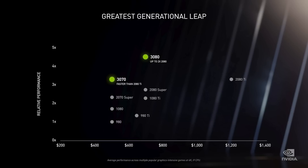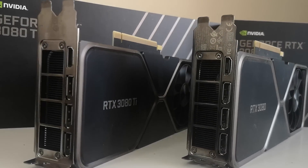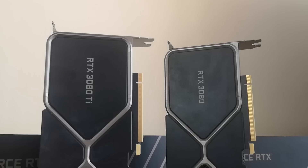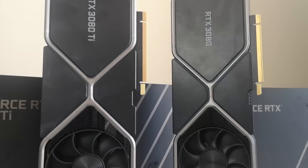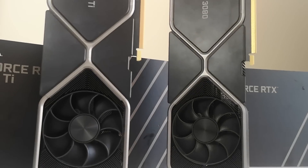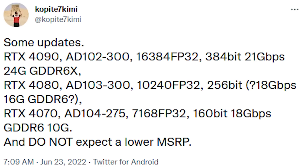Things start to get a little hungrier with the RTX 4080, which has a TDP of 420 watts. This is utilising the AD103-300 core, and features 10,240 CUDA cores. That's 16GB of GDDR6 memory — much more like it — and a 256-bit bus.